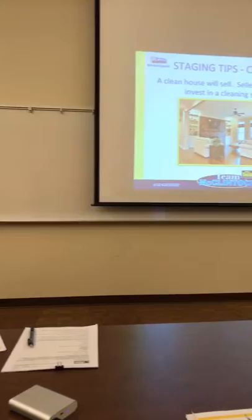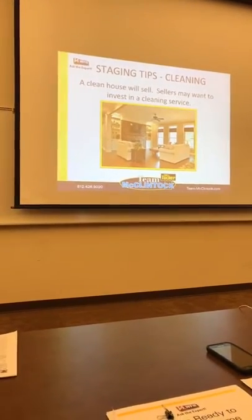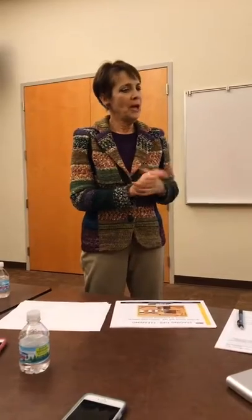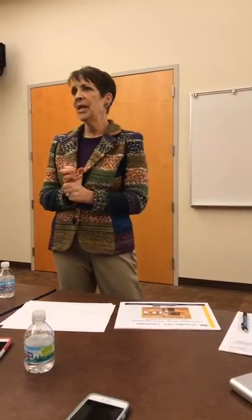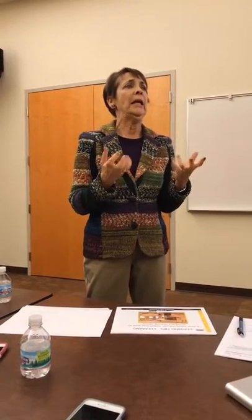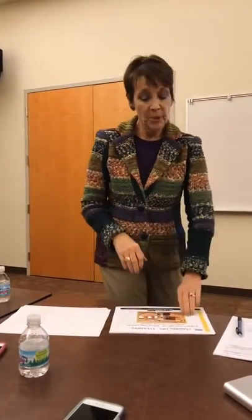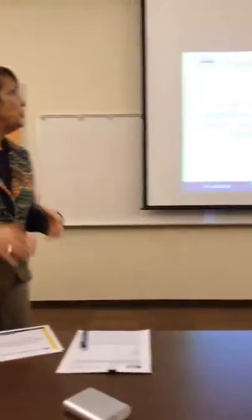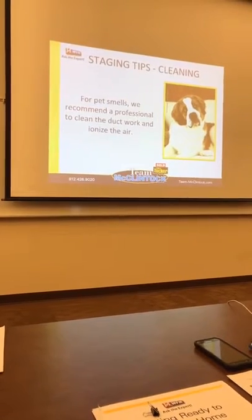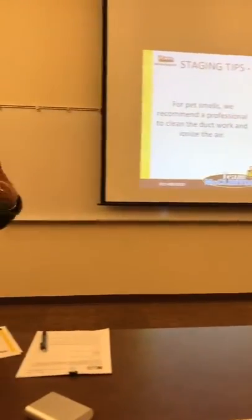Staging tips: even if you have immaculate homes with no dust or dirt, if you don't want to do all that extra cleaning, think about hiring a cleaning service. You can tell when you go in to show a house whether it's really clean or not. Make sure your house is immaculate. If you have pets — and we love pets — a lot of people have pets and their houses smell like pets.